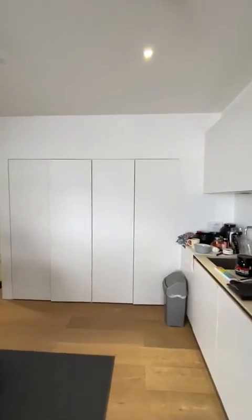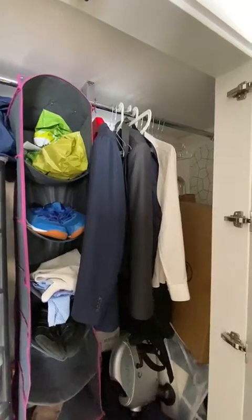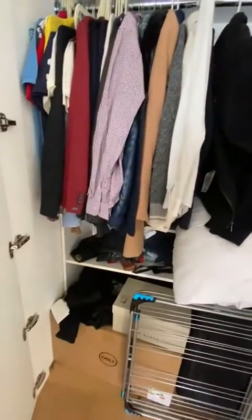You do have two storage cupboards here — quite nice, deep storage, and they're obviously two doubles, so lots of space for items, boxes, suitcases, etc.